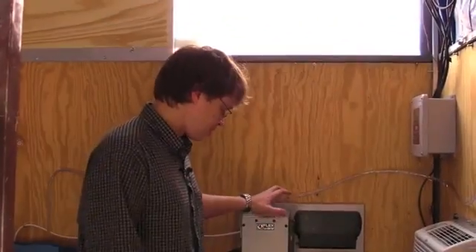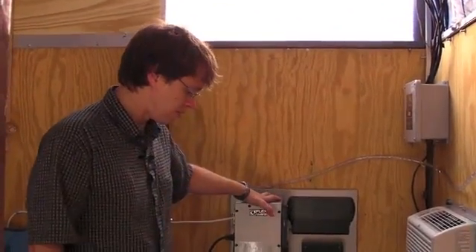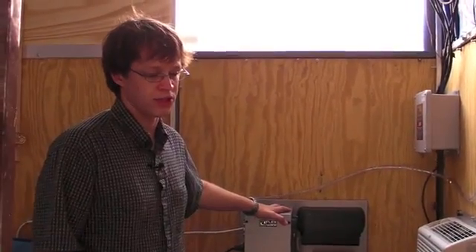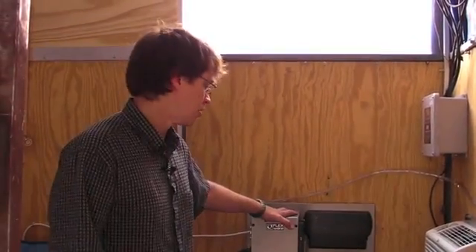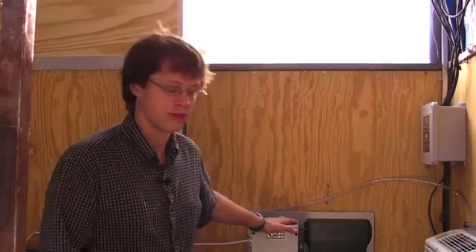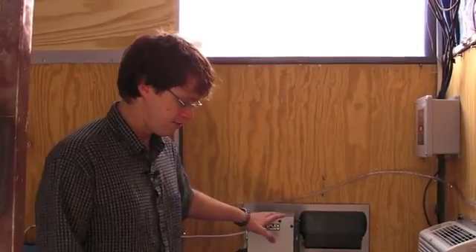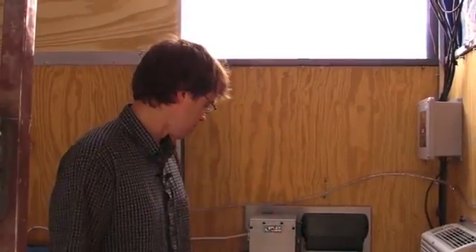Users can use appliances and whatnot to make themselves feel like they're at home. This is a particularly nice charge controller because if you were in a situation where you had another source of electricity — for instance, a generator, if you had many cloudy days in a row — you could run the generator and feed it back through this to charge your batteries and also run your systems. This provides the main power for the house.